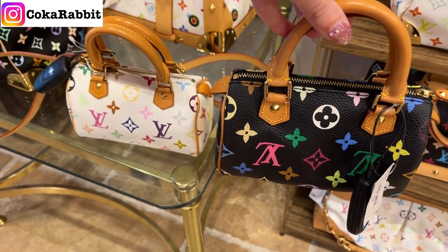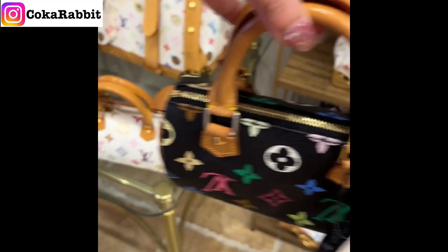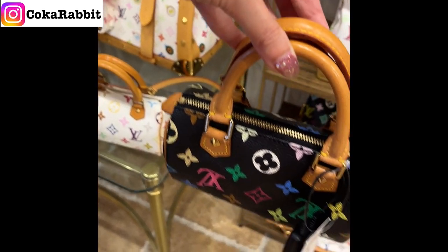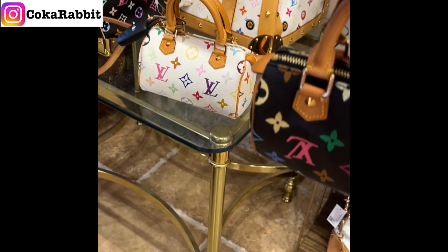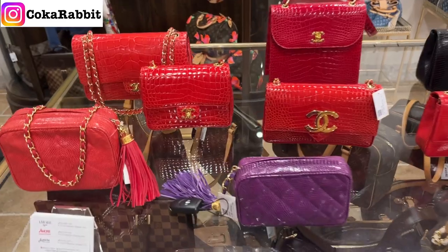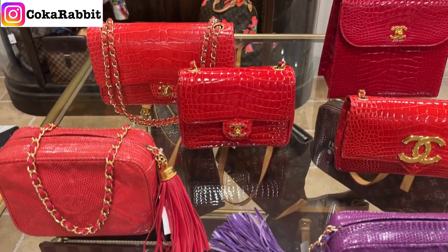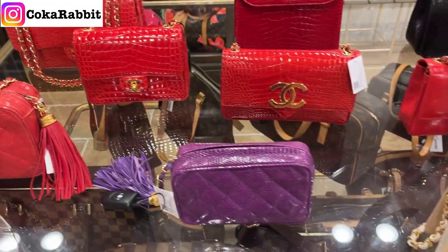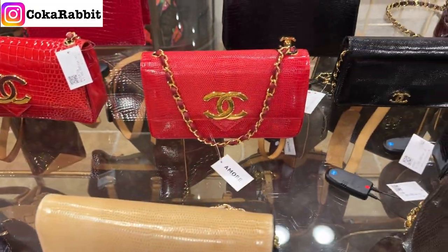I went back to check out this cute little nano Speedy — really cute, but I just cannot spend almost two to three thousand dollars on that. Moving on to Chanel: look at those exotic Chanel handbags, which are very limited edition.